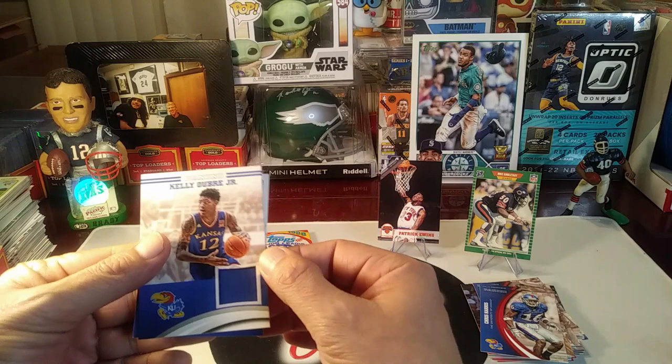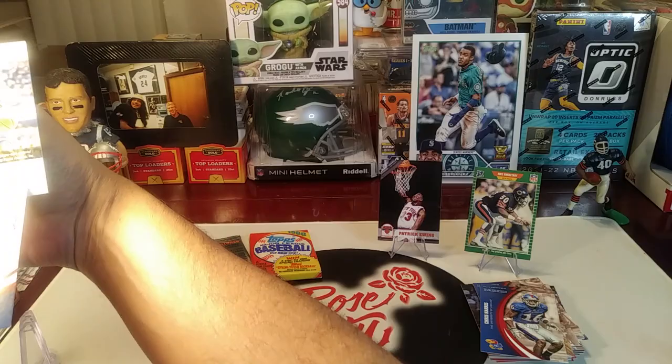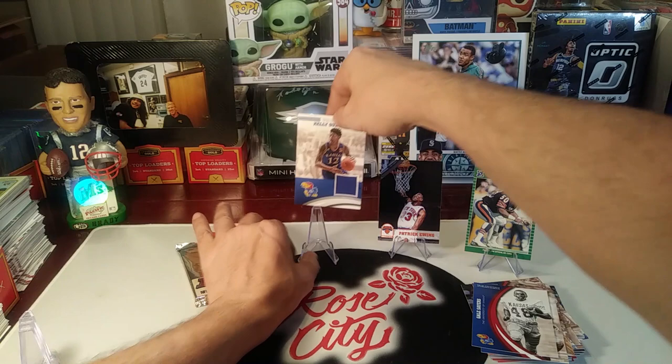Let's flip it — Kelly Oubre Jr., alright! Kansas Jayhawks basketball, game worn — is it game worn? Let's see: 'guaranteed player worn material.' Okay, so he did wear it. It's interesting — actually kind of a nice looking card. They did a pretty good job on the design of their memorabilia cards.